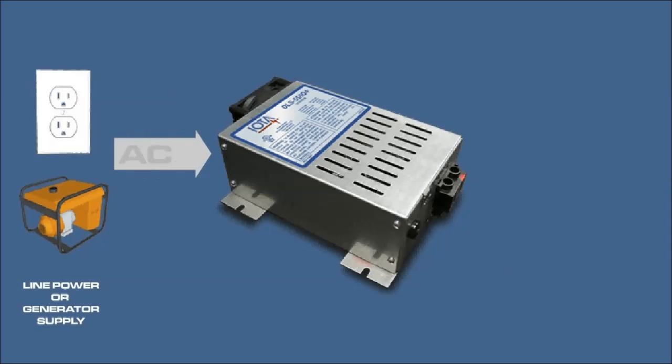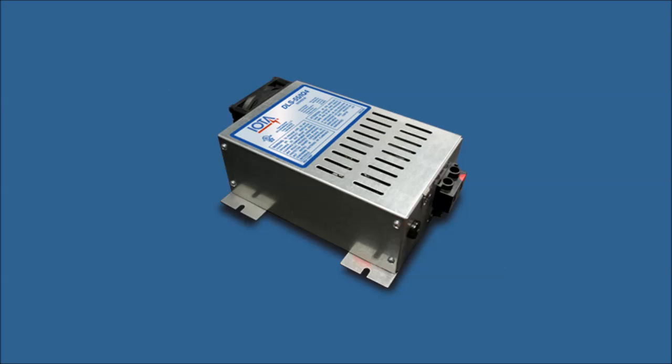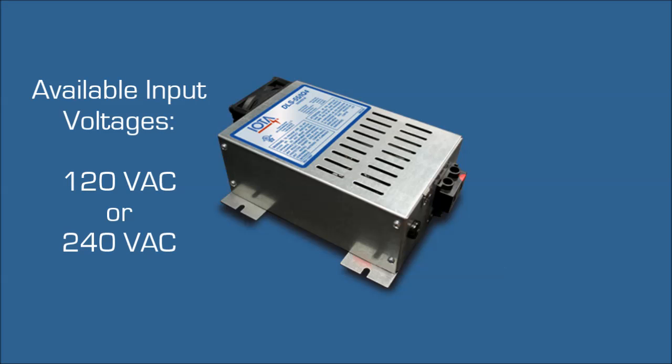The IOTA DLS accepts AC voltage from shore power or a generator supply and converts it to a clean DC voltage for operating lights, radios and other DC equipment, and for safely and efficiently charging connected battery systems. The versatile DLS series product line offers converters and chargers for input voltages of either 120 or 240 volts AC.